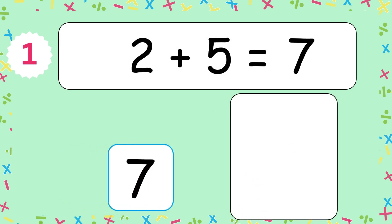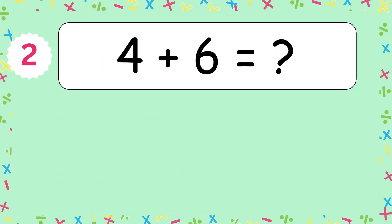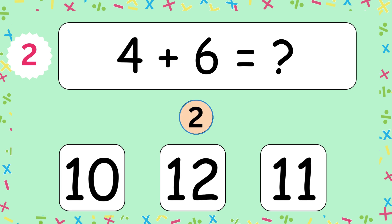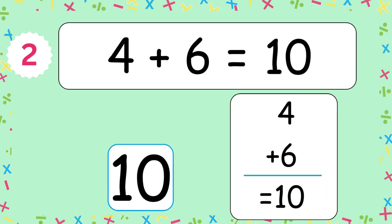The answer is 7. 2 and 5 makes 7. 4 plus 6 equals? The answer is 10. 4 and 6 makes 10.